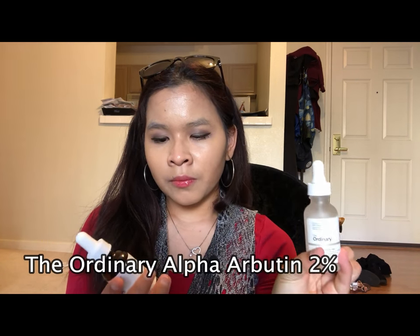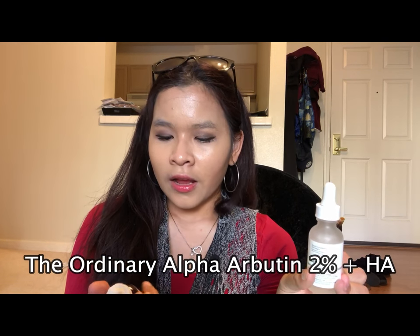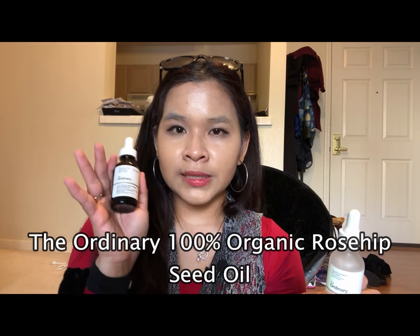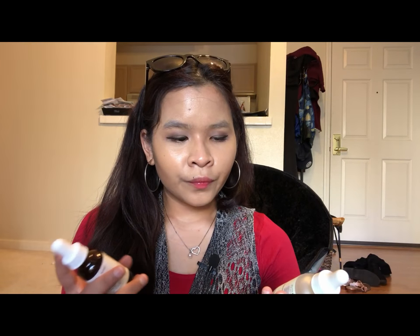In this bag I have my two The Ordinary serums I'm currently using. This is the Arbutin serum for lightening my hyperpigmentation, and this is the rosehip seed oil serum for my oily skin. I think I posted a review on the Arbutin one, but I haven't talked about the rosehip oil yet. It's a drier oil compared to a lot of others, and I know it sounds counterintuitive putting oil on oily skin, but it actually works. I want to create a separate video for this one.